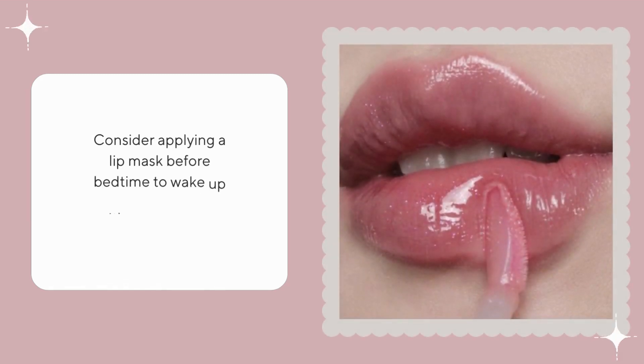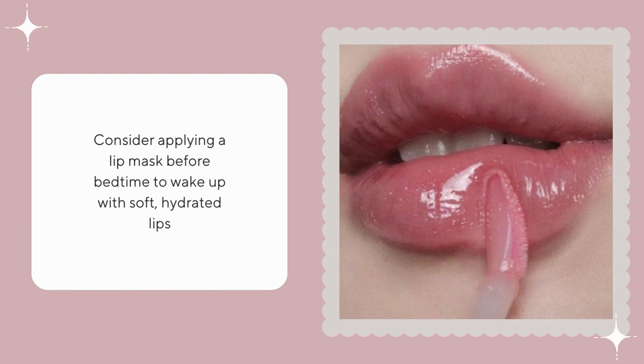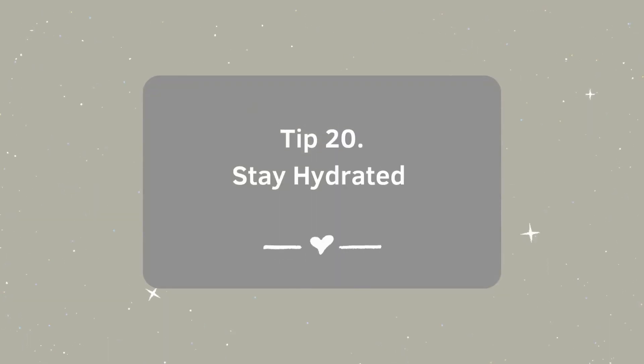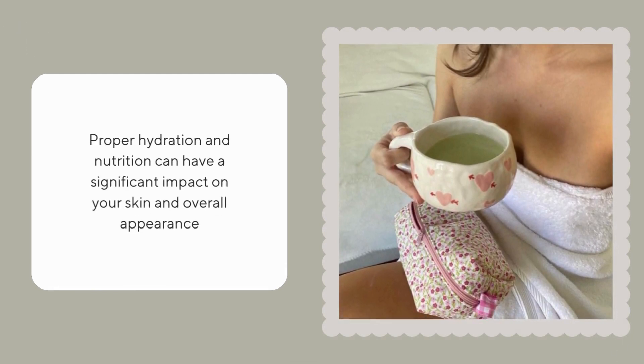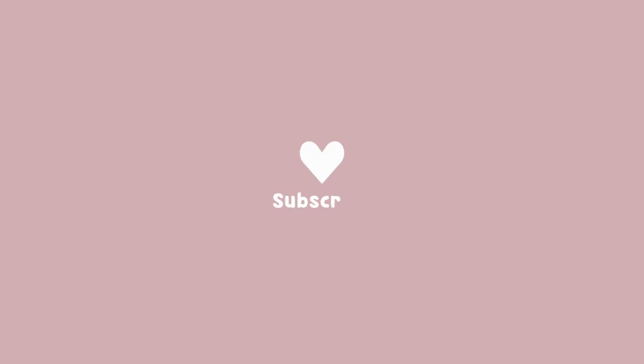Consider applying a lip mask before bedtime to wake up with soft, hydrated lips. Proper hydration and nutrition can have a significant impact on your skin and overall appearance.